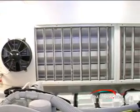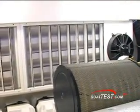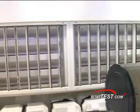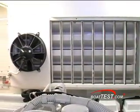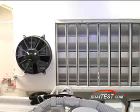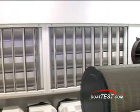Bertram engineers have fitted a Delta T demisting system to this engine room, and it's very important. It's very easy to get lots of salt spray and mist into an engine room, but this system takes that salt spray and mist out, keeps your engine room clean, and stops corrosion.